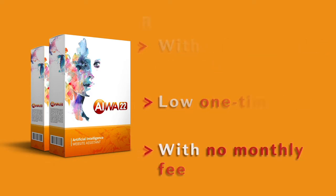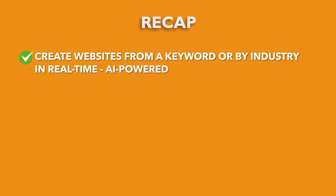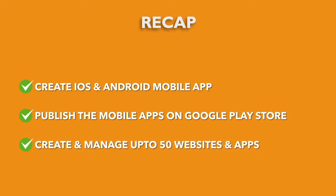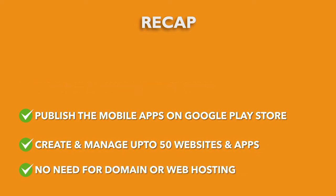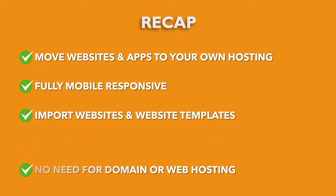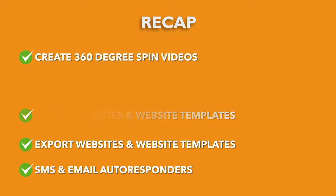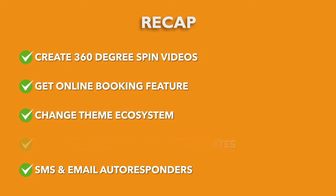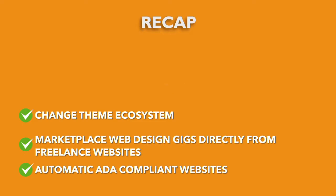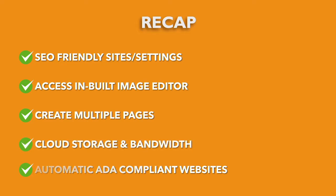Here's everything you get with AWA22 Commercial today: create websites from a keyword or by industry in real-time, AI-powered; create iOS and Android mobile apps; publish mobile apps on Google Play Store; create and manage up to 50 websites and apps; no need for domain or web hosting; move websites and apps to your own hosting; fully mobile responsive; import and export websites and website templates; SMS and email autoresponders; create 360-degree spin videos; get online booking; change theme ecosystem; marketplace web design gigs from freelance websites; automatic ADA-compliant websites; SEO-friendly sites and settings; access in-built image editor; create multiple pages; cloud storage and bandwidth.